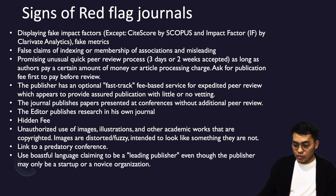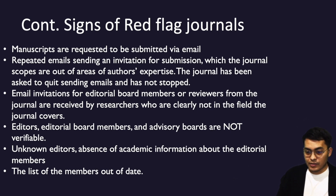Another sign is the use of boastful language, claiming to be a leading publisher even though the publisher may only be a startup or novice organization. For example, if a new journal is only one or two years old and claims to be a leading publisher in a nursing subject, that kind of claim is not credible.